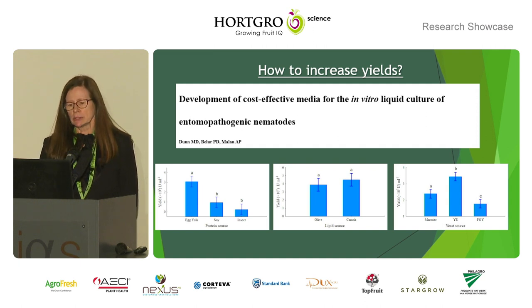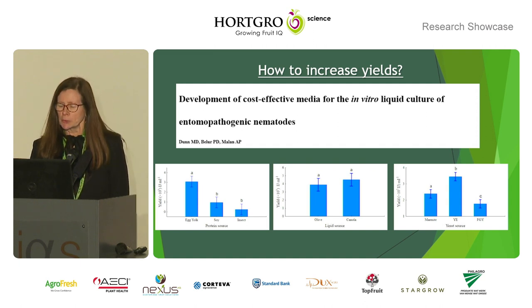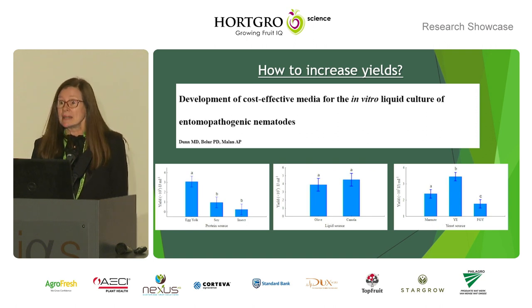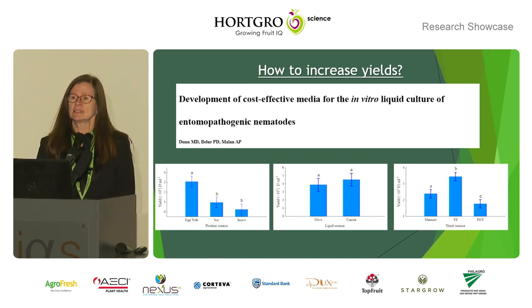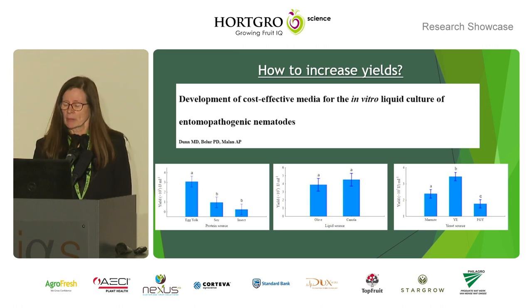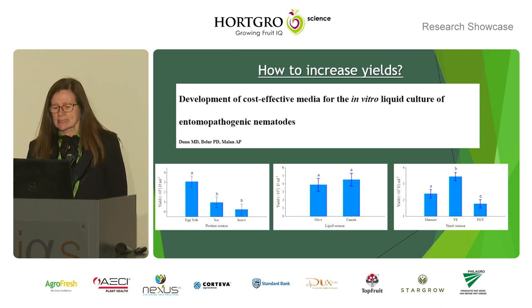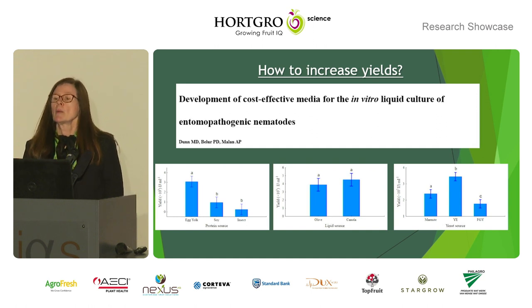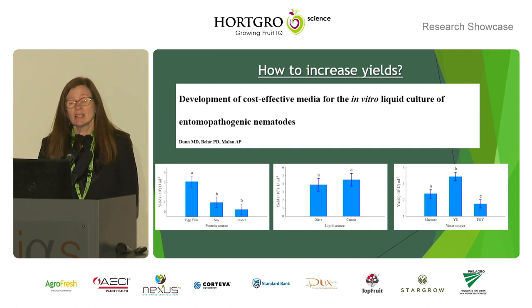Murray also looked at canola oil versus olive oil — no difference in results, but a huge difference in price. He also looked at yeast sources like Marmite, lab yeast, and very low-grade yeast, where he didn't get good results. But there are many other yeasts that still can be tested to further lower the cost.